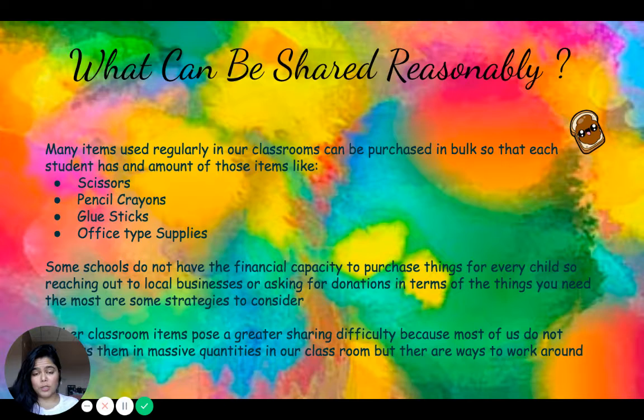Some schools don't have the financial capacity to purchase things for every child. You can reach out to a local business and ask them to donate items they no longer require, or ask parents and families for donations. Many parents are willing to donate materials so all children can learn in a safe environment. Some classroom items pose a greater sharing difficulty because most of us don't possess them in massive quantities, but there are ways to work around them which we will be discussing today.